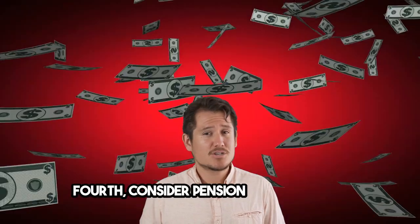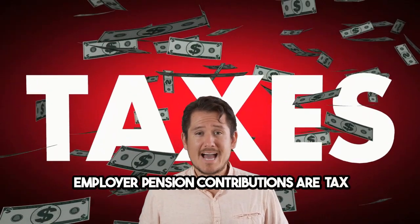Fourth, consider pension contributions. Employer pension contributions are tax-deductible and can reduce your corporation tax liability.